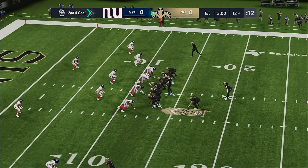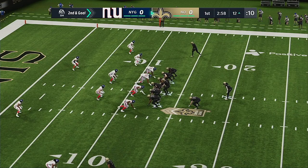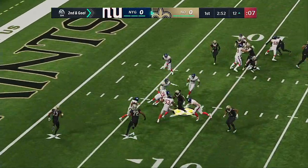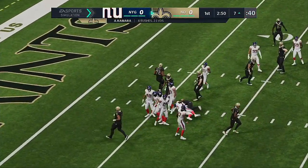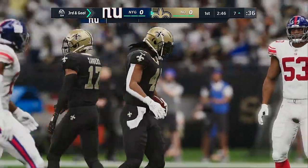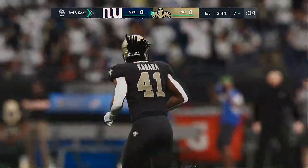They'll try again on second and goal after going backwards to the 12. Brees leaves this one with Kamara and he'll get it down to the 7. They get 5 on the run, but it leaves them with a tough third and goal forthcoming.